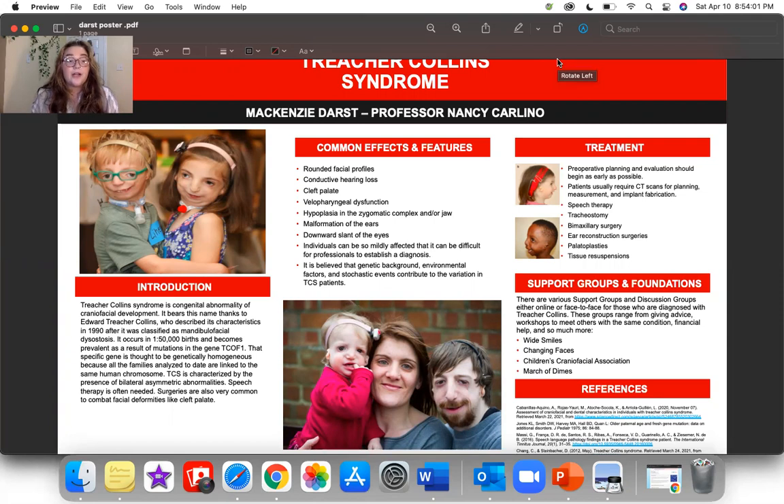Patients may also require bimaxillary surgery to improve the function and appearance of their jaws. Depending on jaw deformities, a surgeon might reposition their upper and lower jaws completely, or change their size by removing pieces of bone. They can also undergo ear reconstruction surgeries, as well as palatoplasties, which are sought to reconstruct a person's palate if they are diagnosed with cleft palate. Finally, they may need to undergo tissue re-suspensions.